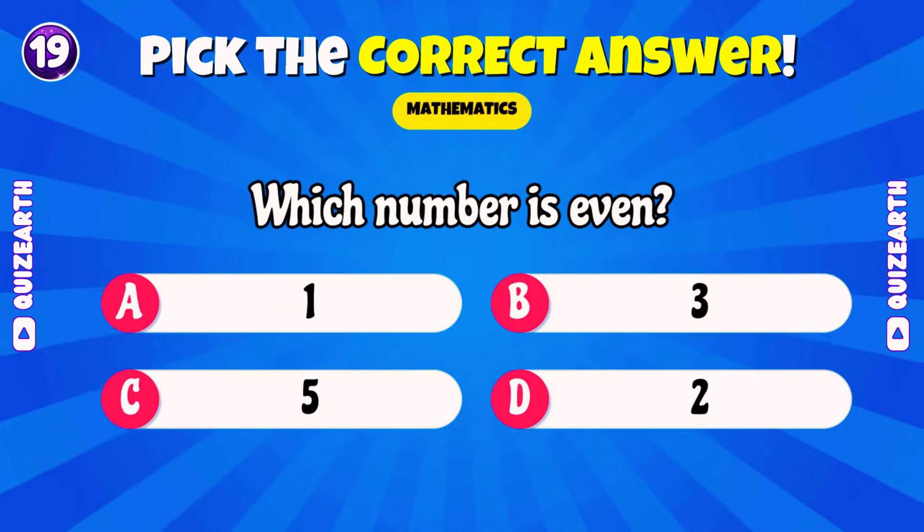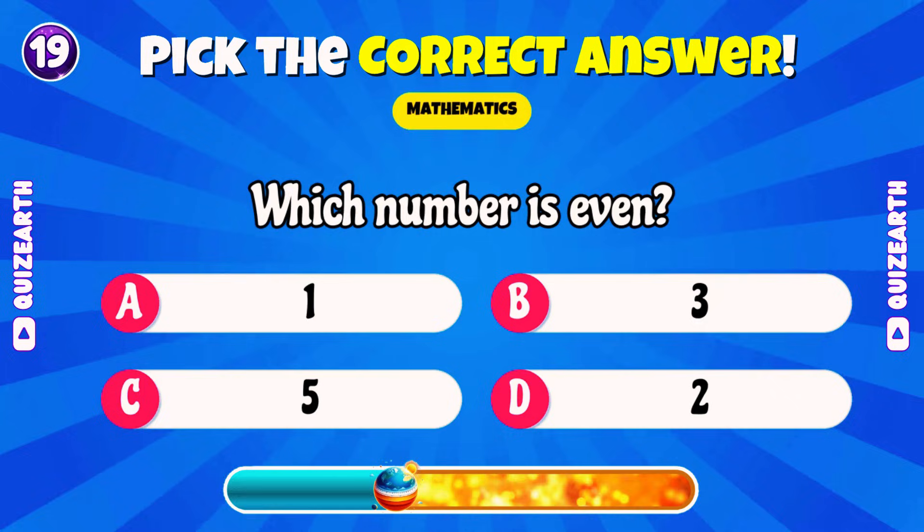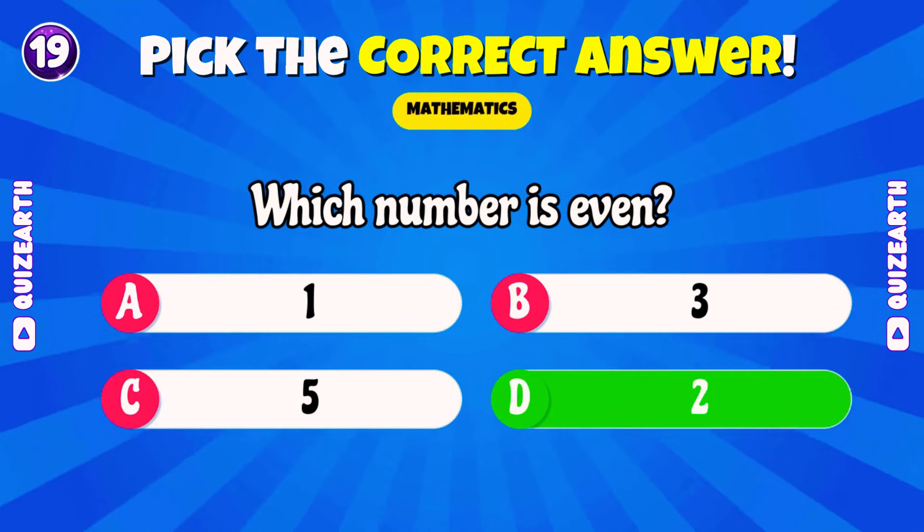Which number is even? 1, 2, 3, or 5? Comment your lucky number for me! Magnificent! 2!